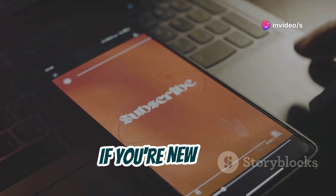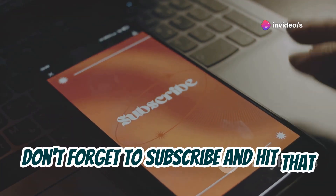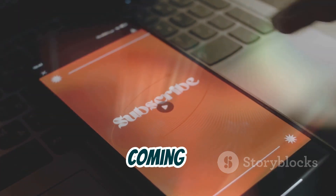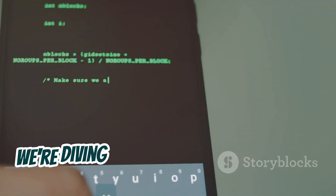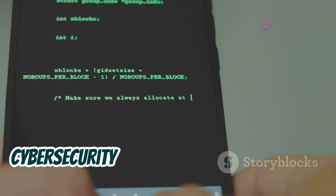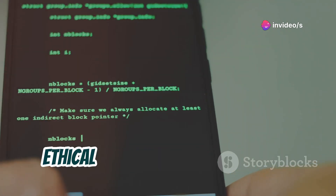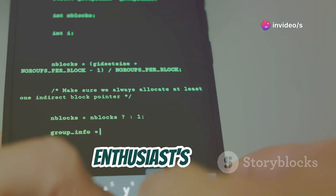Welcome to the channel. If you're new here, don't forget to subscribe and hit that bell icon so you don't miss out on any of the cool tech explorations we've got coming up. Today, we're diving headfirst into the world of cybersecurity with the 12 best mobile hacking tools that should be on every ethical hacker and cybersecurity enthusiast's radar.